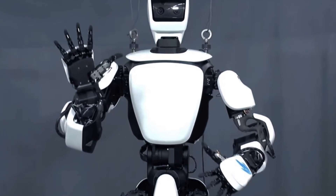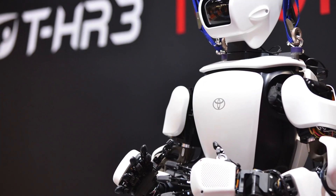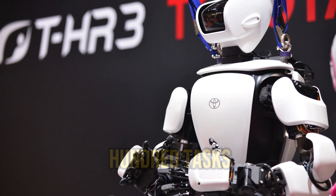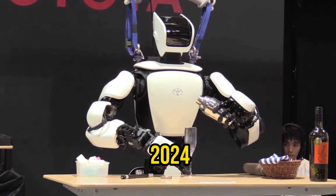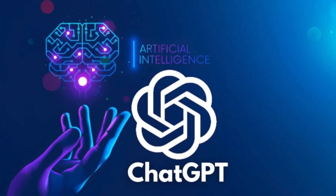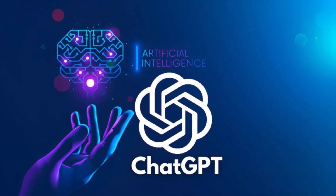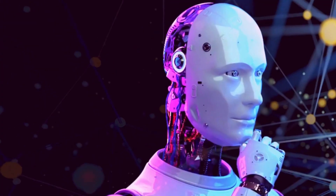Toyota reports using this approach to quickly train robots in over 60 minor tasks, with plans to expand control over 100 tasks by the end of the year and over 1,000 tasks by the end of 2024. This ambitious endeavor aims to create a robotic equivalent of ChatGPT in action, marking a significant leap in the integration of artificial intelligence into robotics.